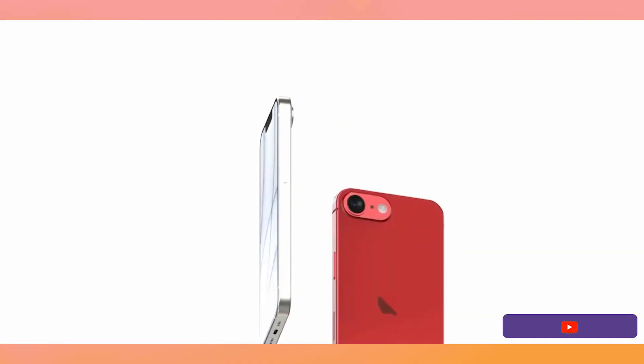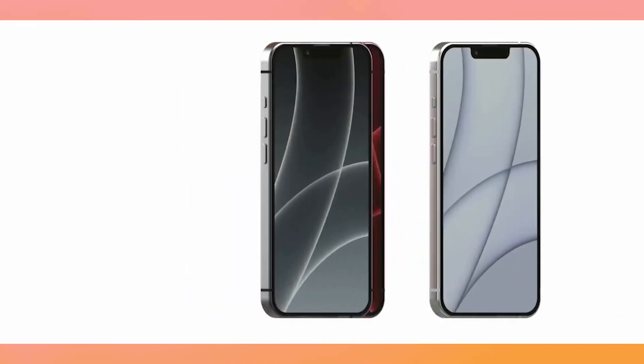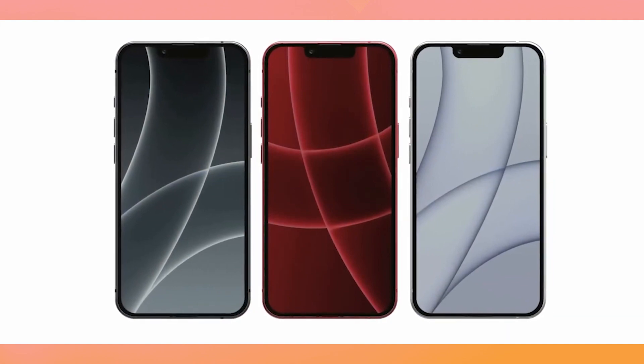Secondly, as for the color options, Apple would go for 3 colors — Black, White, or Product Red, hopefully Product Red. Because that's been a staple on almost all the iPhone SE models so far.